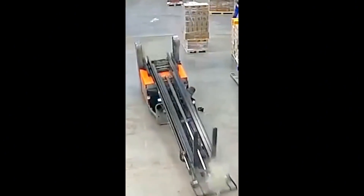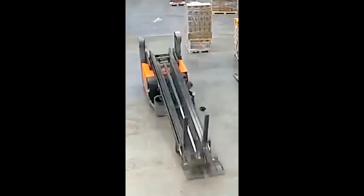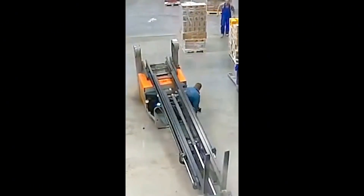A worker operating a reach truck with raised forks hit a floor bump, leading to a subsequent forklift tip-over. Always ensure forks are kept below axle height and at controlled speed to prevent capsizing on irregular surfaces.